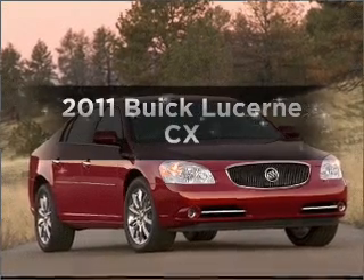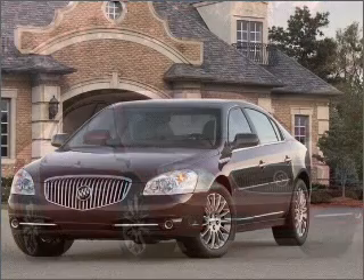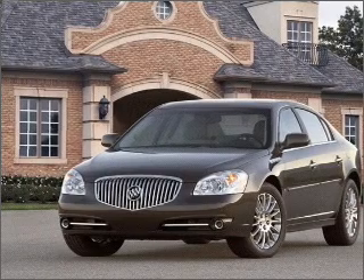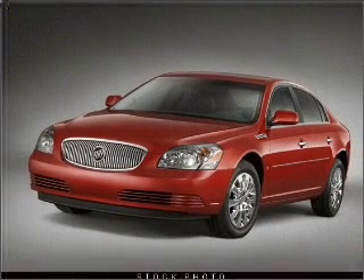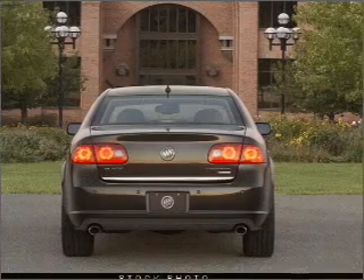Check out this 2011 Buick LaCerne. If you're looking for a first-rate auto, this one could be yours today. With a reliable six-cylinder engine that responds smoothly to its automatic transmission, premium wheels lend a distinctive appearance. Anti-lock brakes help you bring your vehicle to a safe stop. Power and reliability are a great combination — this vehicle has both.